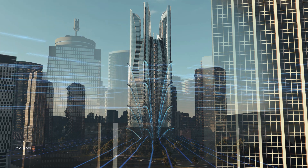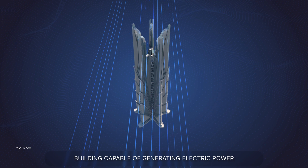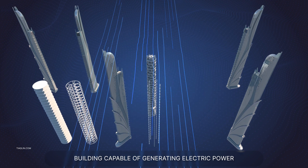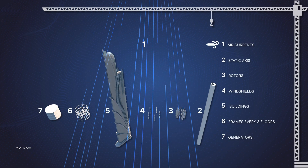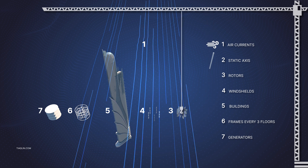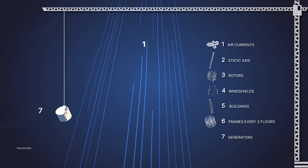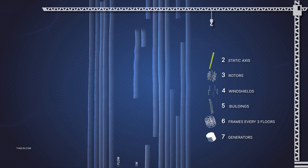Let's look at the basic and necessary building elements to generate energy: 1. Air currents. 2. Static axis. 3. Rotors. 4. Aerodynamic shields. 5. Buildings. 6. Frame every 3 floors. 7. Generators.